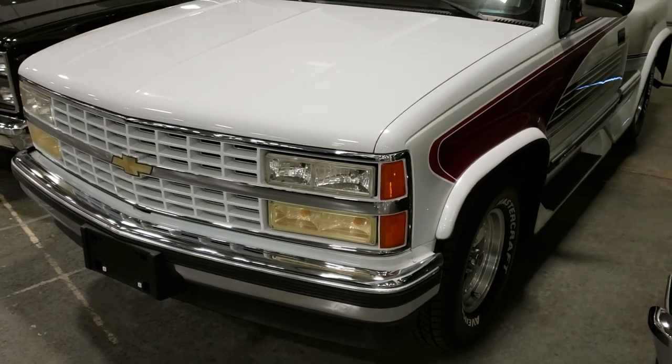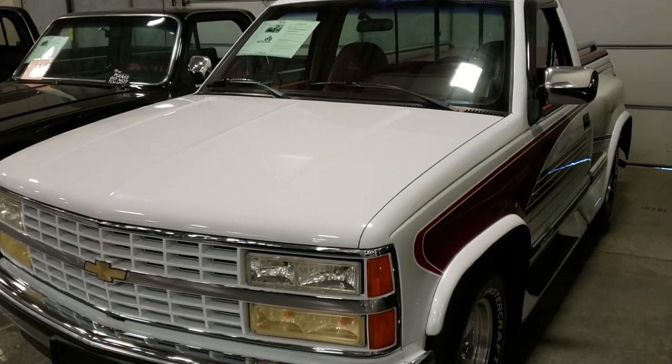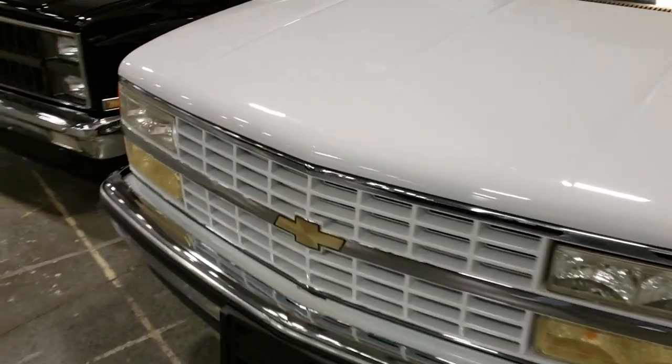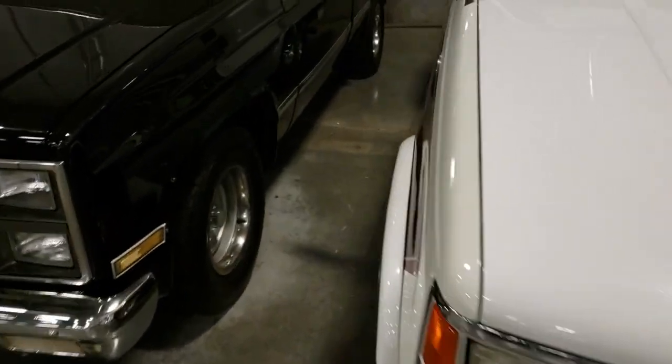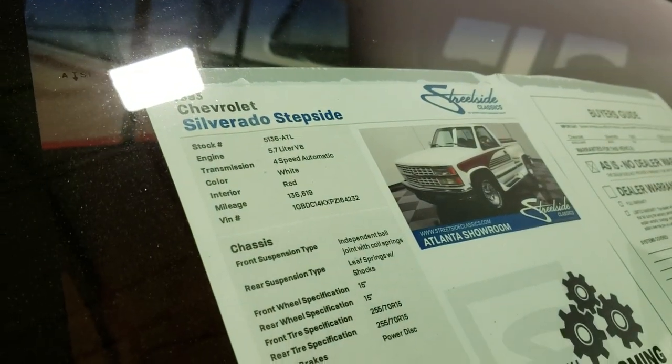Since I am Silverado Man 61, let's preview a little Silverado here today. Sorry about the noise in the background, guys. This is a '93 Chevy Silverado stepside custom.